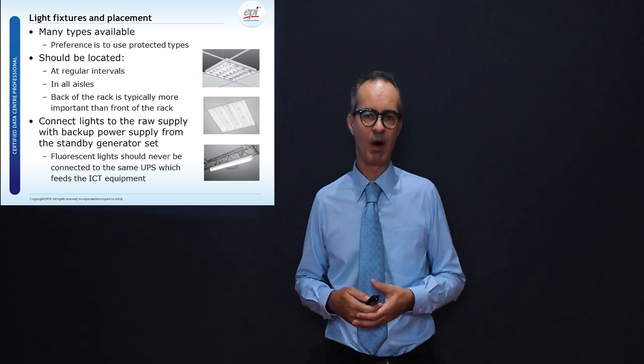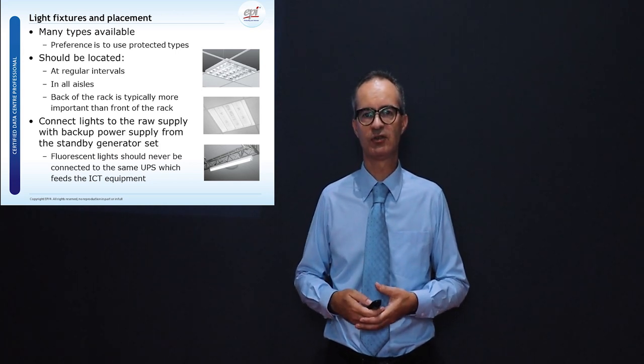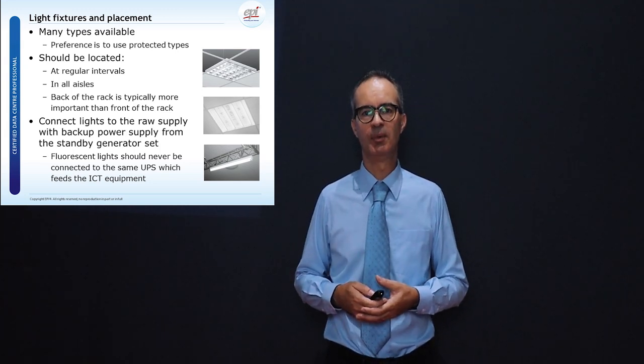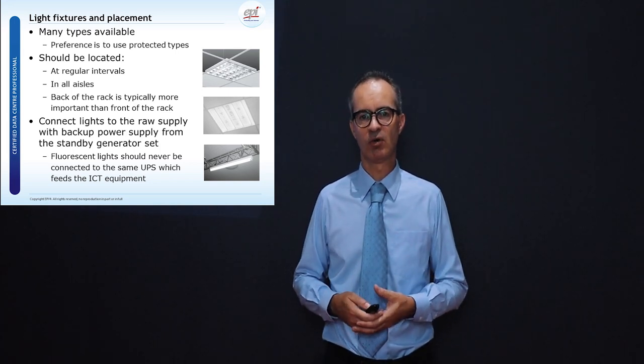When utility power trips, we fall back on the standby generator, which then feeds the lights. So when the lights go out in the building, you will see a short flicker, and once the standby generator comes online the lights will come back on as well.